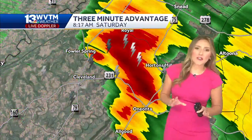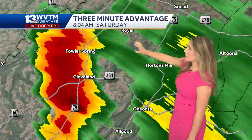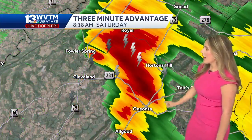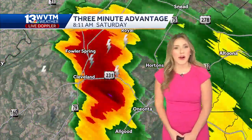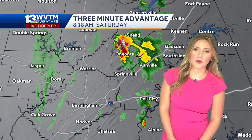There is one heavy storm in Blount County, moving to the east right over 231. The city of Royal is getting some heavy rain and lightning, even Oneonta, and then down south some heavier rain in spots. But other than that, it's pretty quiet on WVTM 13 Live Doppler.